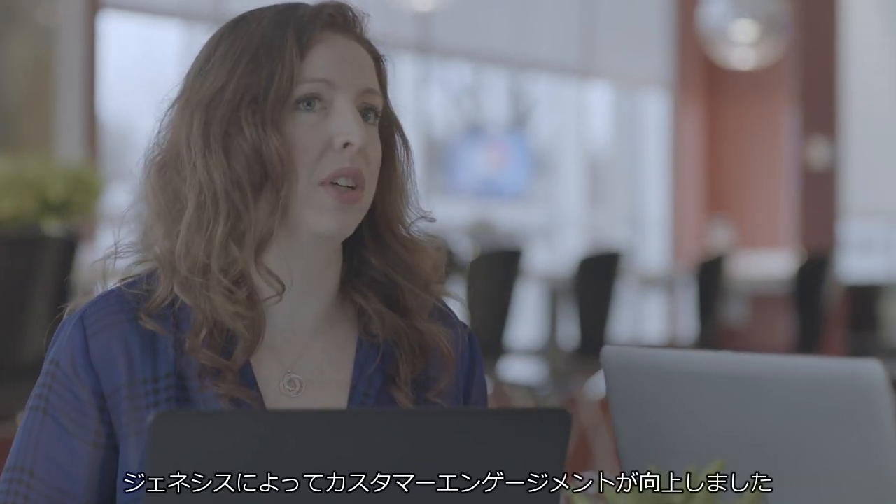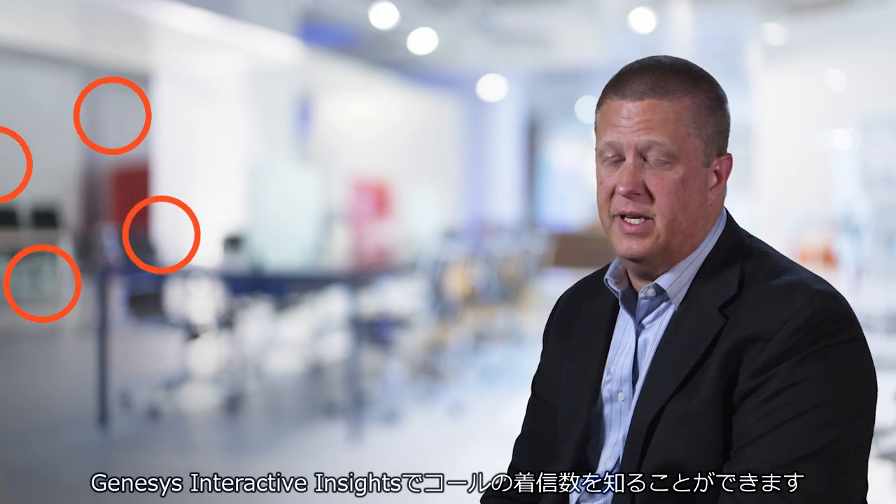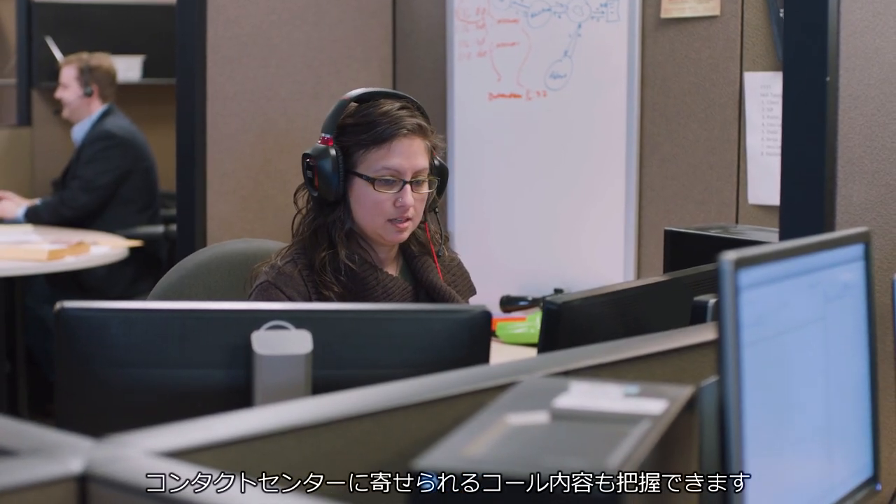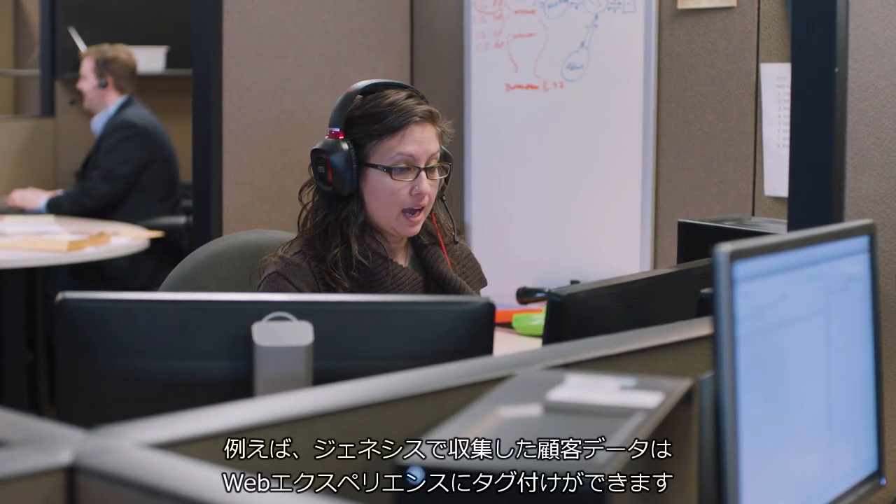Genesys improved our customer engagement. We're using Genesys Interactive Insights, so we know the number of calls that are coming in. We're also able to know what type of call is coming into our contact centers.